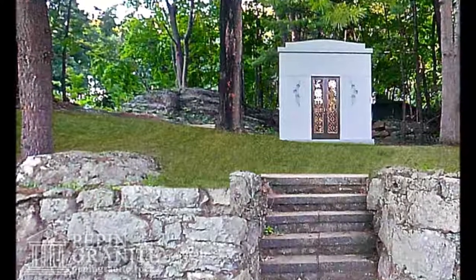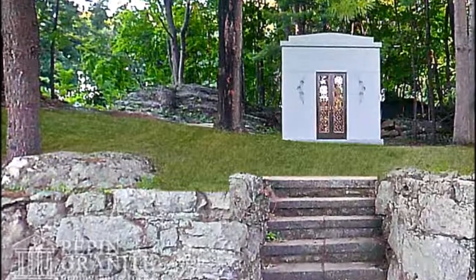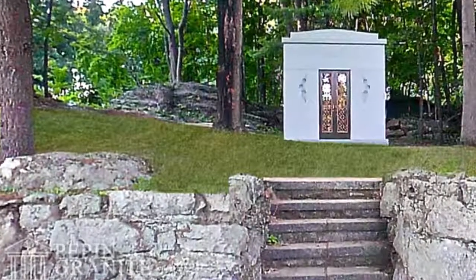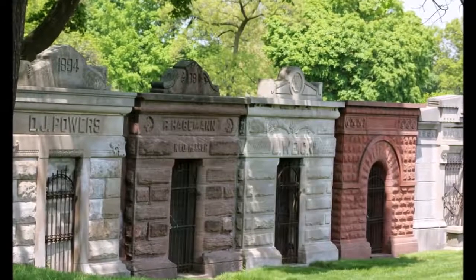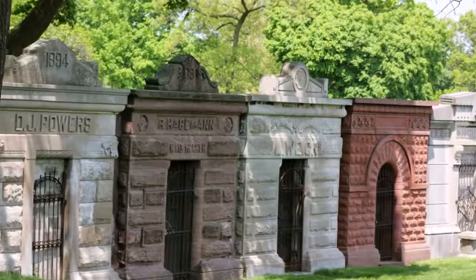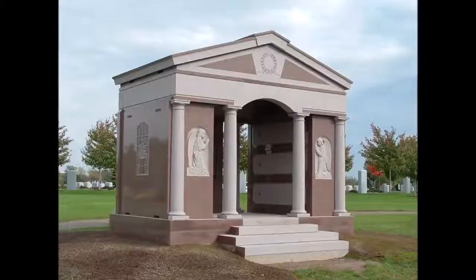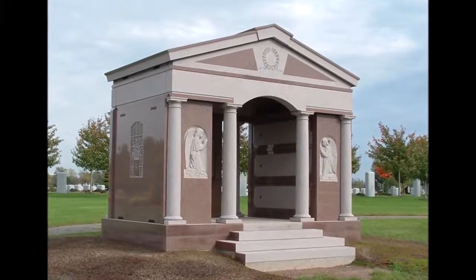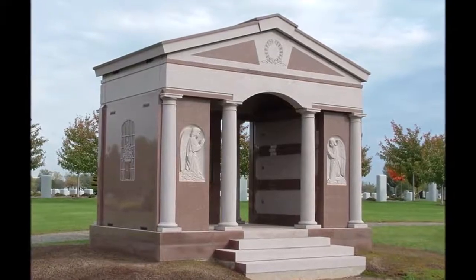Sarcophagus mausoleums. These types of mausoleums are half underground and half above-ground. There are typically no doors or windows, hence the name sarcophagus. A sarcophagus is defined as a stone coffin, much like those used in ancient Egypt. A sarcophagus mausoleum holds the burials in a concrete structure that's below ground, with just one crypt that's visible above ground.